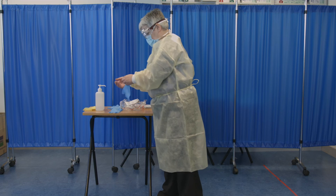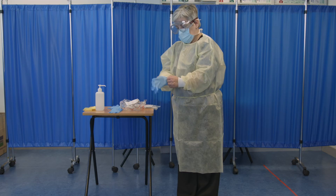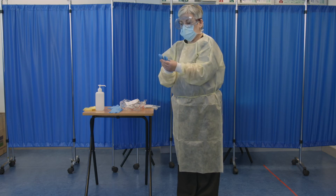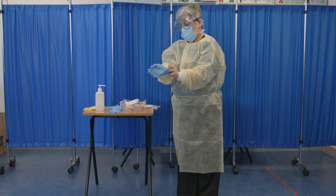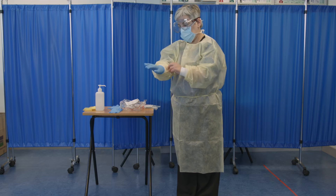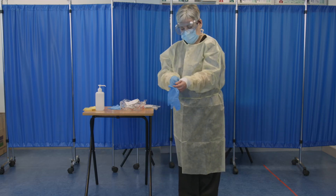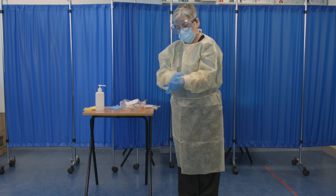Step 5: Put on the gloves. Grasp the gown cuff while donning each glove to ensure that the glove cuff is long enough to completely cover the cuff of the gown. If the shorter length glove cuff does not fully cover the cuff of the gown, then substitute with a longer length glove cuff.